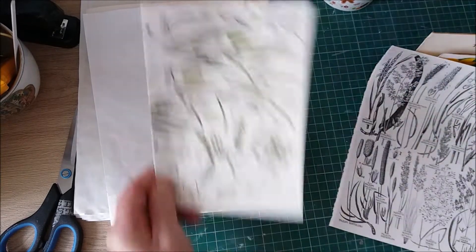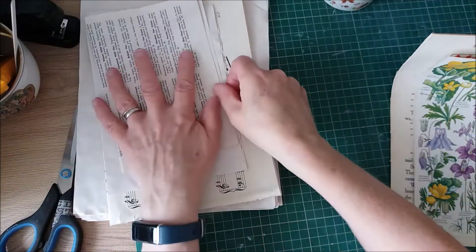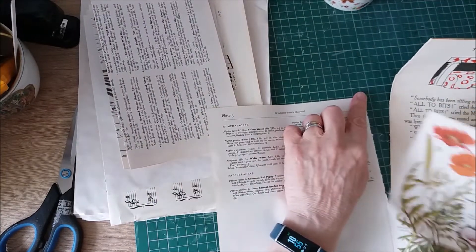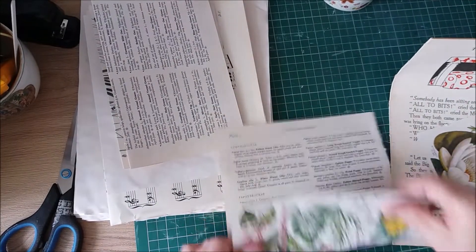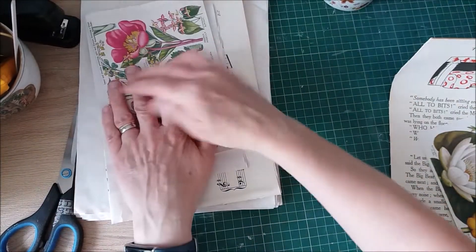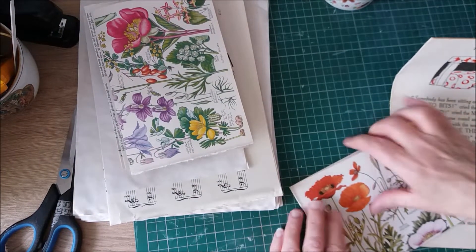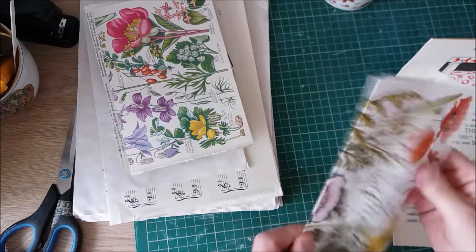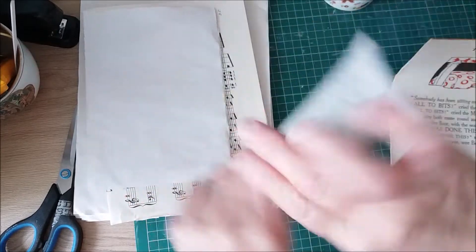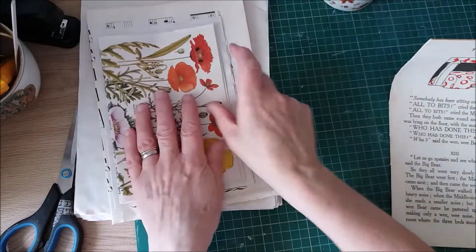So it'll be quite an eclectic mix — there won't be a theme because we've got all kinds going on here. We've got florals and some vintage, some retro, but I think it'll be an interesting journal. I like to use what people give me — it's nothing worse than just getting things and hoarding them, you need to use them. I really like these botanical pages, so I'll probably just use them as pages in the journal and they'll fit fine with a piece of A4.